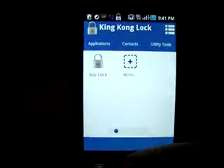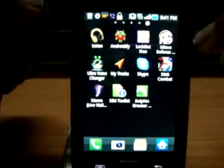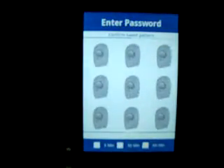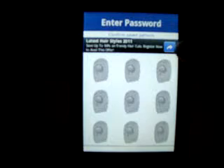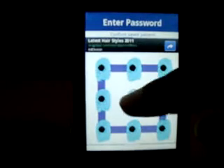Now I'll hit home and show you. I'll go to the Androidify app which I've locked. You just open this application and there you go — it says 'Enter a password' — actually 'Confirm saved password.' I made a G-type password, so I'll do that, and it launches right away.